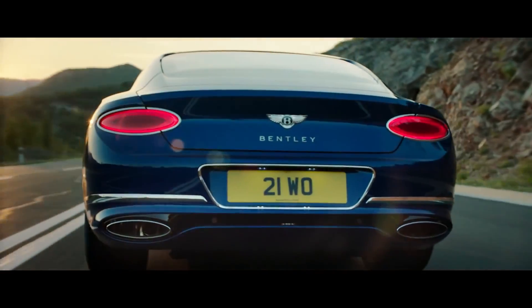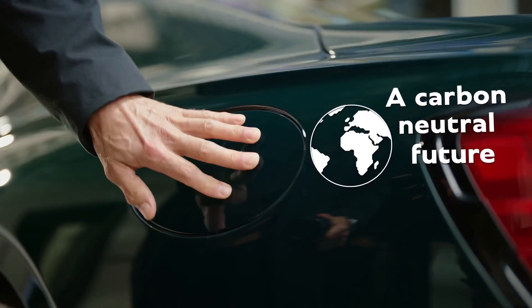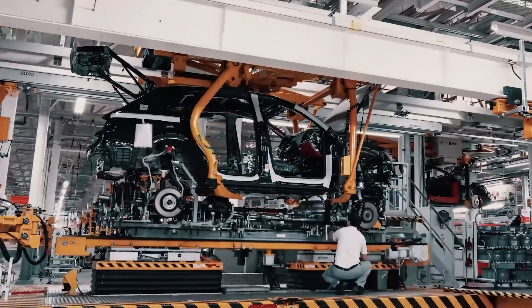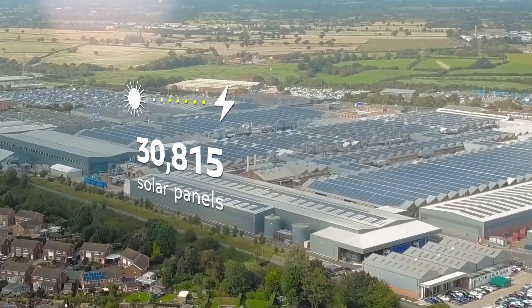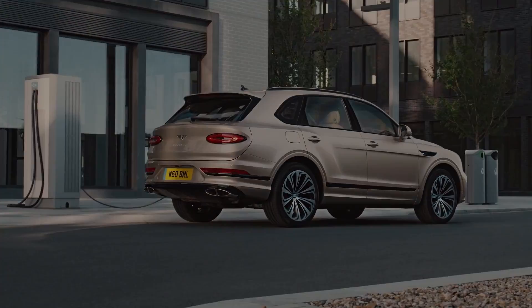Bentley, one of the world's most sought-after luxury car brands, has decided to go electric with its luxury electric vehicle, set to be manufactured in a transformed England Crew factory. Let's look into how the factory looks and operates. We'll also discover which Bentley model will be manufactured there, so let's take a look inside Bentley's factory.